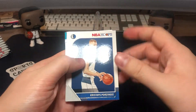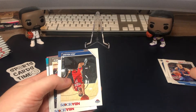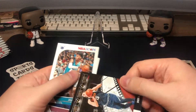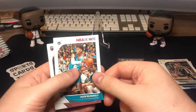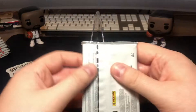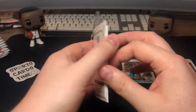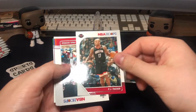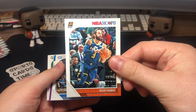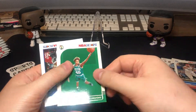Kristaps Porzingis base, Kalolinic base, Luke Kennard base — these are upside down. Drew Holiday base, Looney Walker base, and Nikola Jokic rookie. Jalen McDaniels rookie and J.R. Smith base.